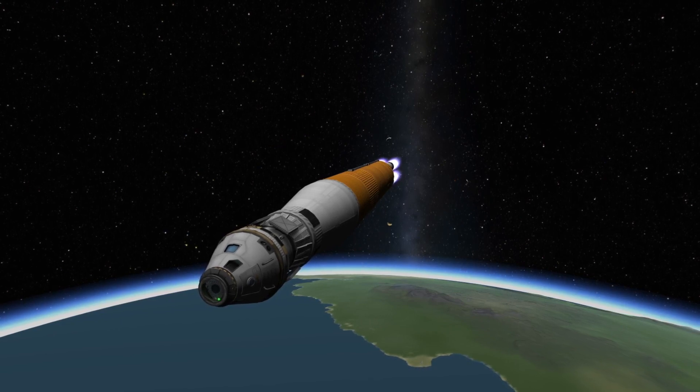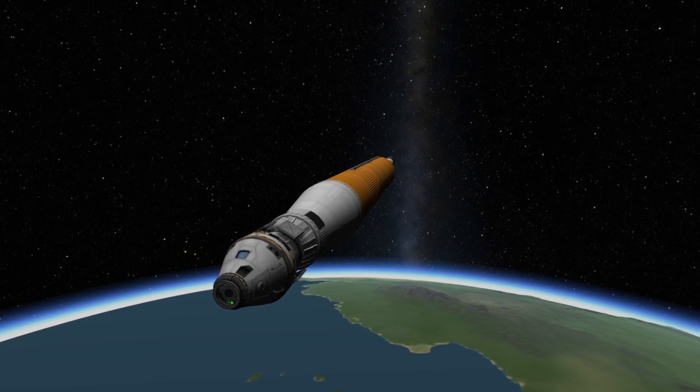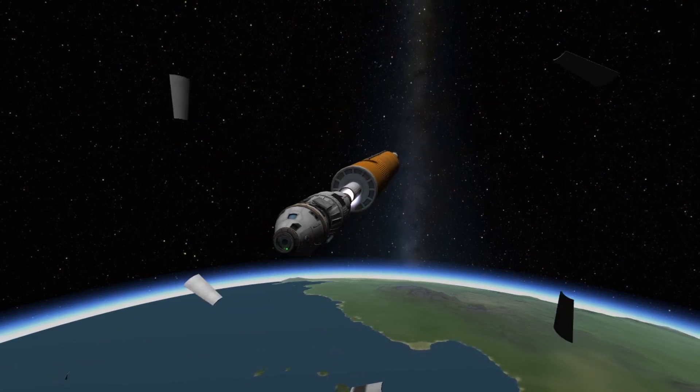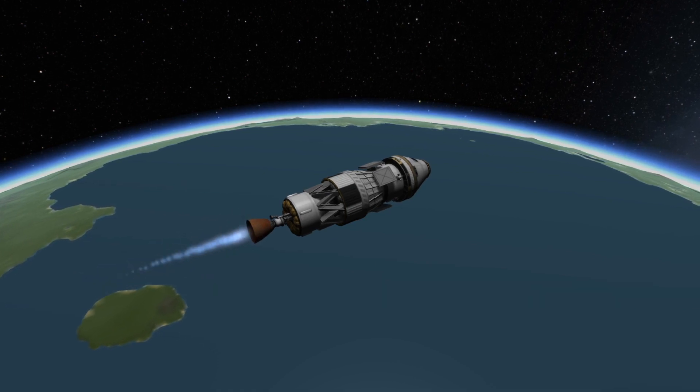Just shy of nine minutes after launch, the core stage will have expended all of its fuel and it will be separated from the vehicle, leaving the Interim Cryogenic Propulsion Stage, or ICPS, to finish the job of putting Artemis I into a preliminary orbit.